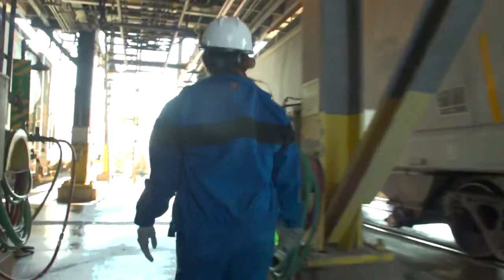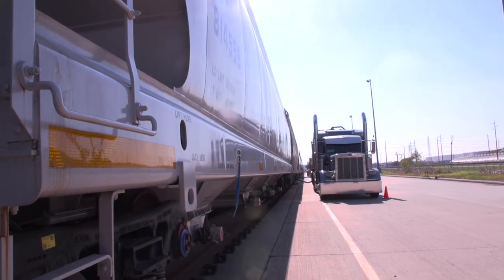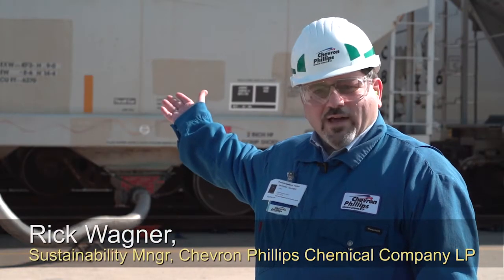Our good housekeeping practices, operational excellence procedures, and other best practices we share with our service providers — not only our rail car providers and bulk service providers, but also our joint ventures. I think a lot more companies should step on board; it's a natural progression of where we all need to go to get better at helping the environment.